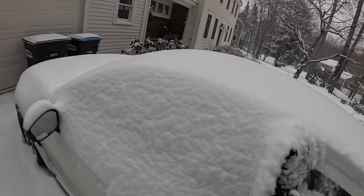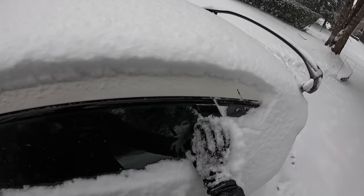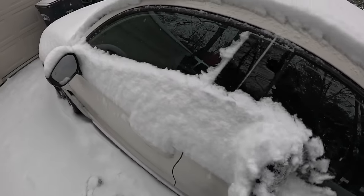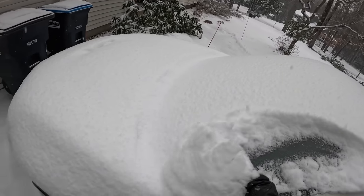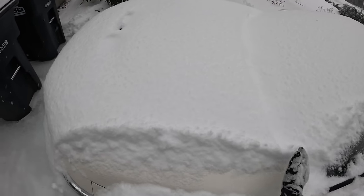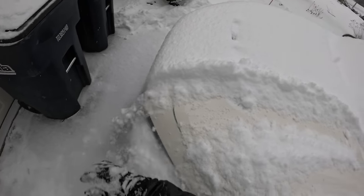My sister actually just had a baby and that's why I'm up here — we're waiting for the okay to go meet my new niece. So I'm pretty psyched about that. New addition to the family, very exciting. I figure, why don't we just go take this around the neighborhood and see how she handles.